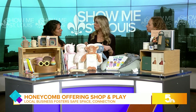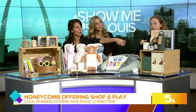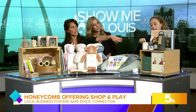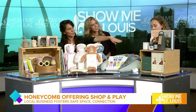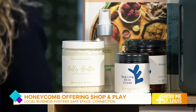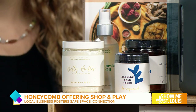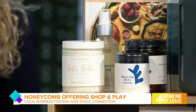And some of these are also locally sourced, correct? Correct. We have this local one by Rosalie, who does all the tie-dyes here in St. Louis. And then we do have some of our house products, which is the healing cream — it's like a best seller cream that we have in the store. And then we also have Belly Love Butter, that's also local as well.